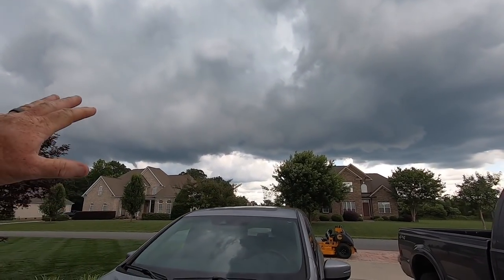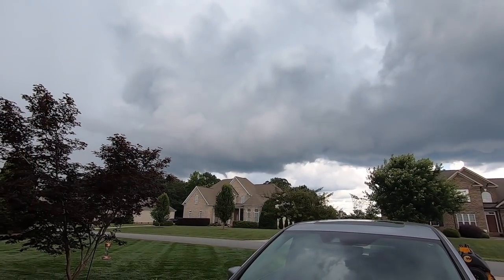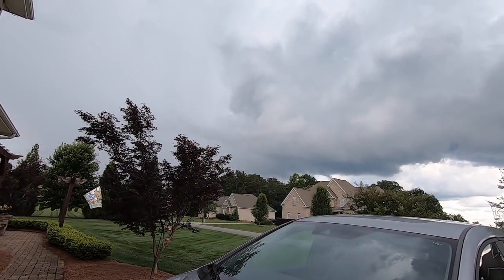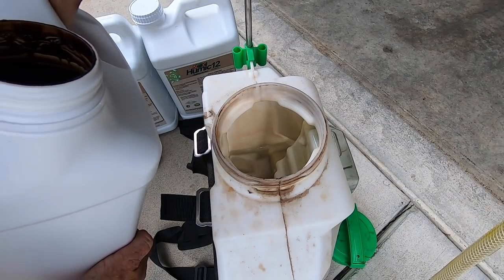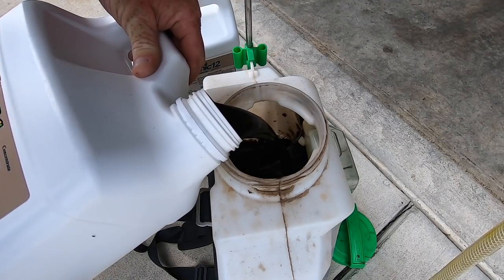I just got done mowing. Look at all that — I think that's coming my way. Should be a good thunderstorm or a little bit of rain to water in this humic. You got to remember to be really careful with this stuff because it's really dark. Look at that — straight humic. Nothing but goodness.